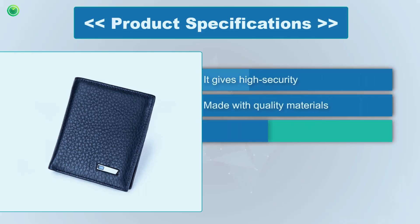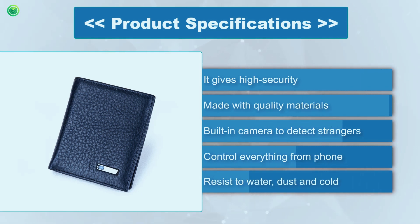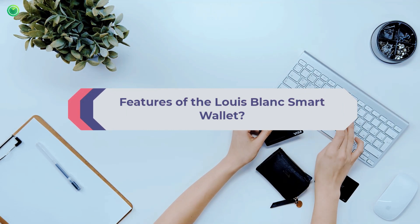Specifications: it gives high security, is made with quality materials, has a built-in camera to detect strangers, lets you control everything from your phone, and resists water, dust, and cold. The Louis Blanc smart wallet offers advanced privacy and unique features.